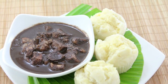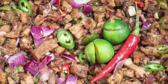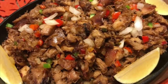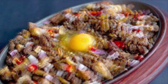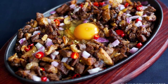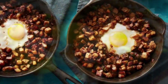Ninth on our list: Sisig, a dish made from parts of pig head and chicken liver, usually seasoned with calamansi, onions, and chili peppers. Preparing sisig comes in three phases: boiling, broiling, and finally grilling. A pig's head is first boiled to remove hairs and to tenderize it. Portions are then chopped and grilled or broiled. Finally, coarsely chopped onions are added and served on a sizzling plate. Variations of sisig may include pork or chicken liver and any of the following: eggs, ox brains, chicharrón (pork cracklings), and mayonnaise, although these additions are common nowadays.